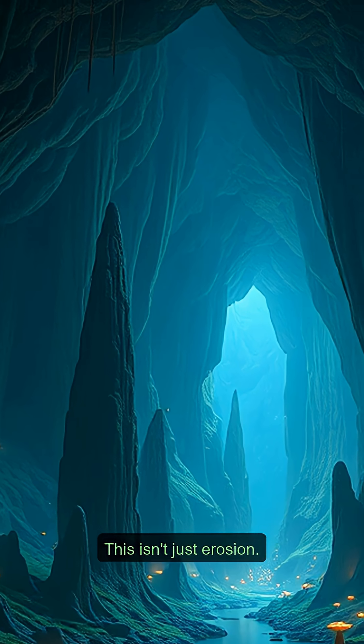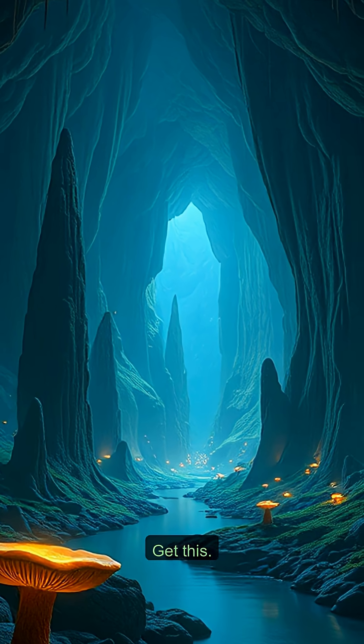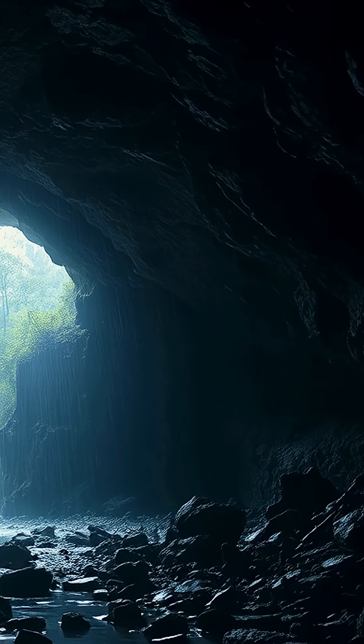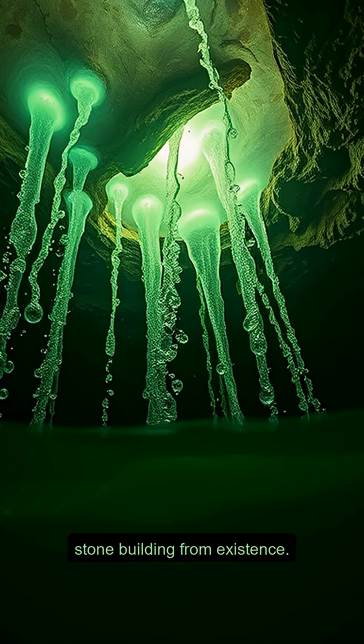This isn't just erosion — it's a chemical heist in super slow motion. In parts of the U.S., rainwater has dissolved a layer of limestone over 175 feet thick. That's like your soda literally erasing a 17-story stone building from existence.